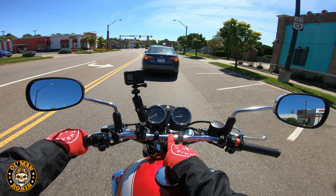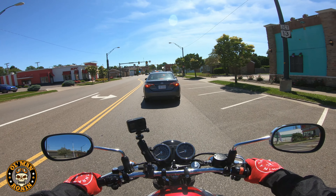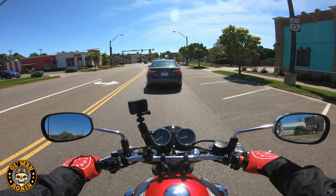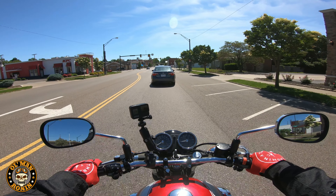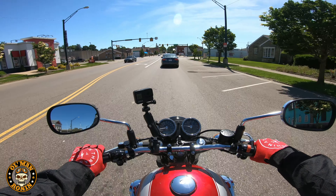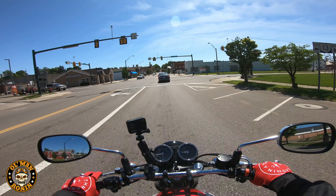The bars are 7/8-inch, which I get a kick out of — I haven't seen 7/8 bars in a long time. The stance is nice and upright, so my first reaction is I really like the stance. The seat is really comfortable, and coming from the CLX — man, oh Manischewitz — that's all I'll say.